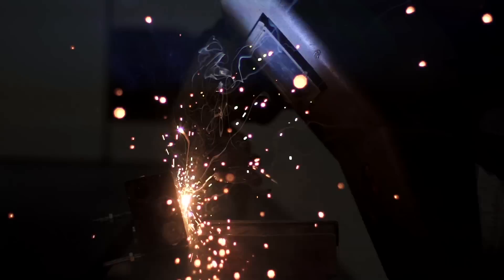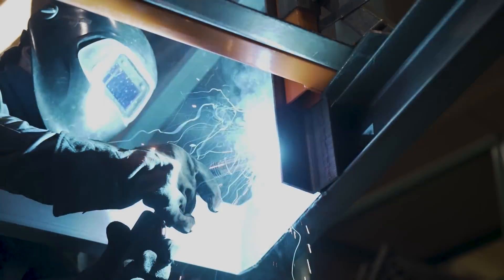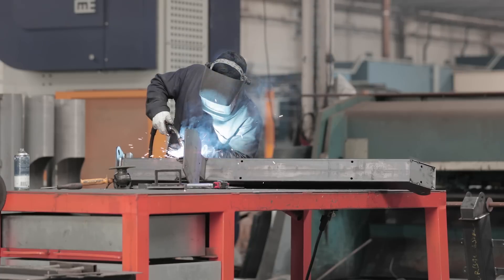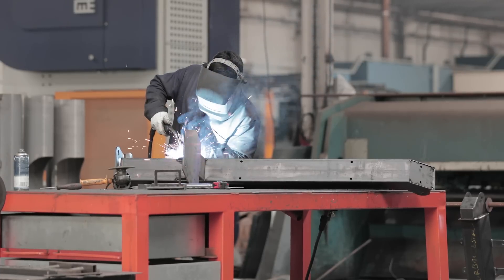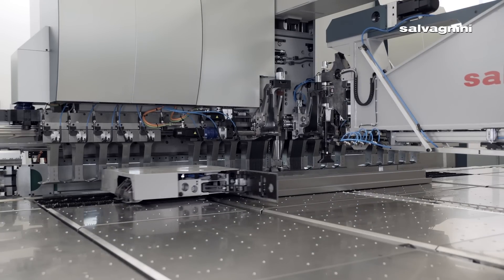In short, flexible automation has given Cidel the capacity to grow. Bergeron admits that the variation in production runs makes it difficult to automate the welding process further downstream, but the company has adapted by finding new ways to hire operators in the welding department. The key is that automation upstream has made the product more consistent, which makes welding easier for that team as well. The key for any company is to automate where you'll get the most bang for your buck — and for Cidel, that was in blanking and forming. Thank you for joining us for this episode of Automation Talk on behalf of FMA and Salvini America.